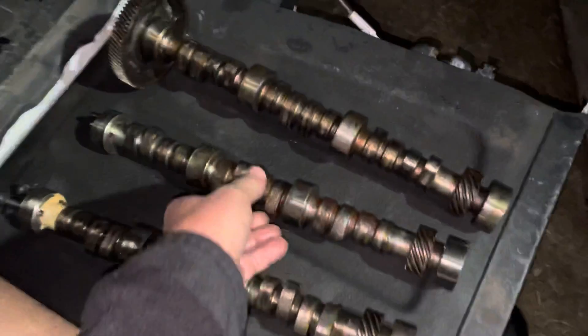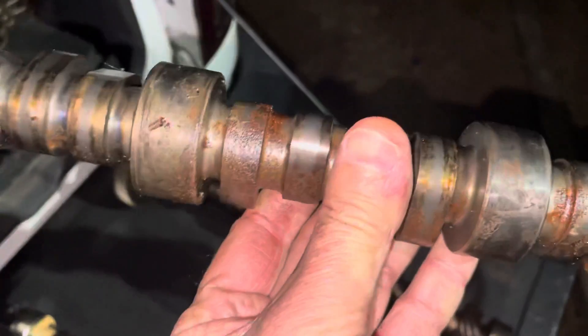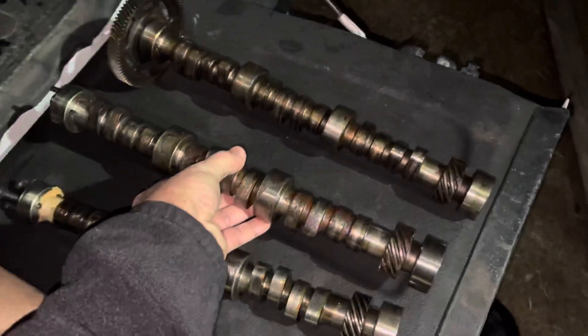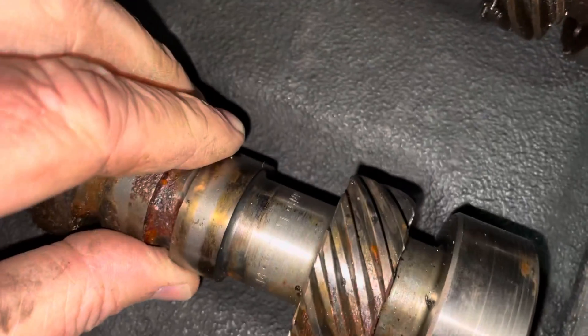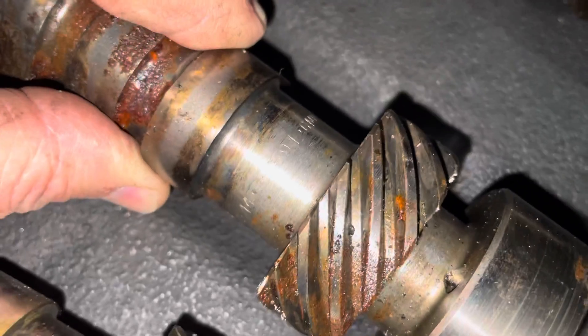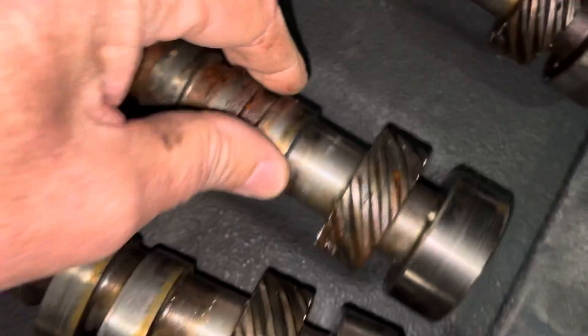This one here just happens to come out of a truck and you can see it's not really reusable — it's got too much rust on it. It's not something that I would put back in the engine. That one has a casting number — I can't hardly read it, but it's 691.